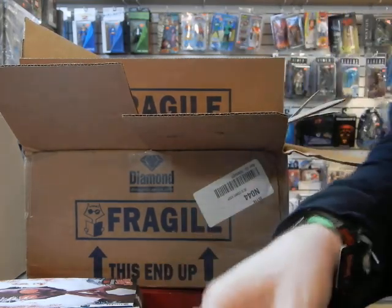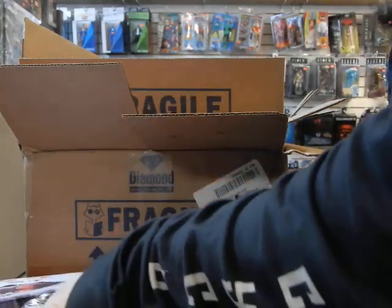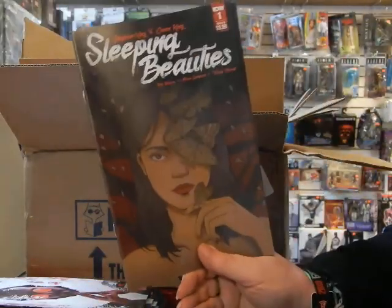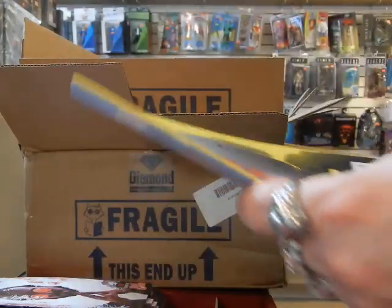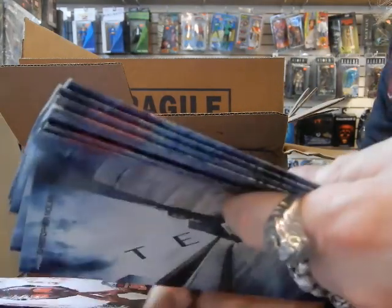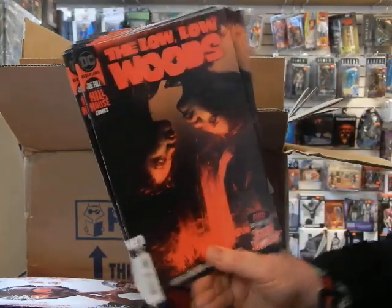I'll be very disappointed if my other Turtles cover is not in here. Not seeing it. The rest of my Sleeping Beauties number ones — the B covers — are here. There's my retailer order form.